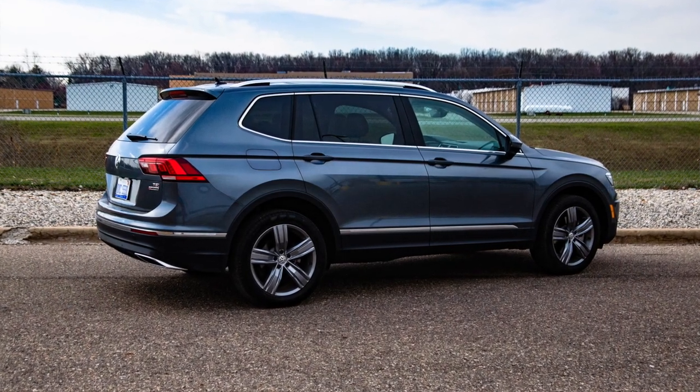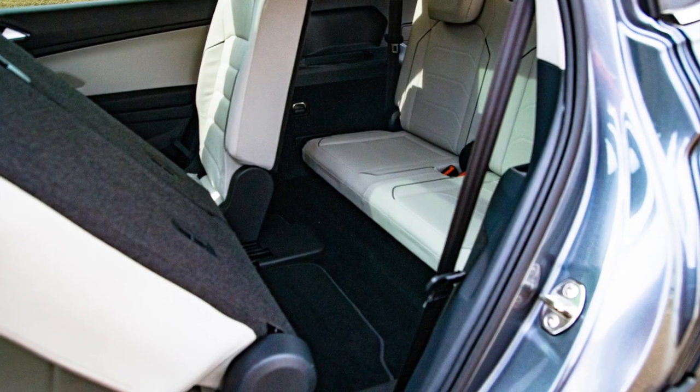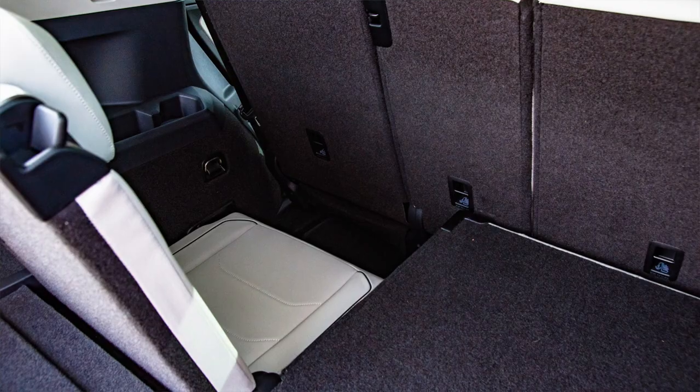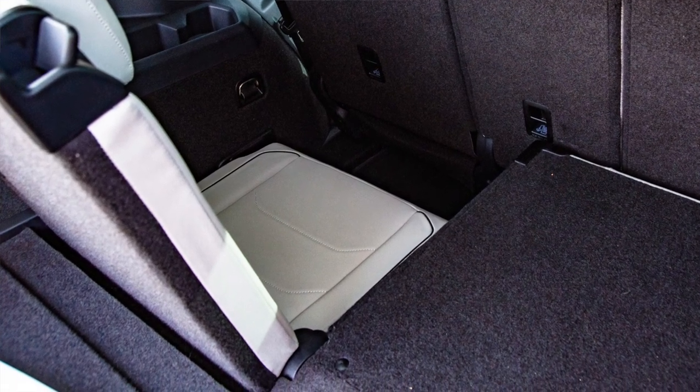This is pretty much top trim — I don't know that there's an option this doesn't come with. In fact, this has one option in it: a $500 option for third-row seats. Skip it. We'll show you the photo here — they're worthless. I don't know who you were sticking back there other than maybe a three-year-old in a car seat, and there'd be such a pain to get them in and out. So it has three rows to maybe tick a box, but don't bother. It's pointless.